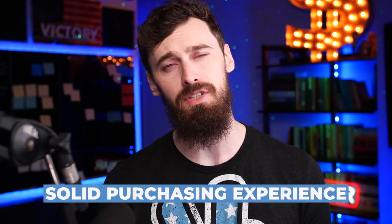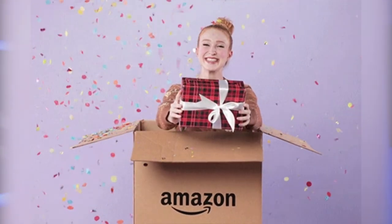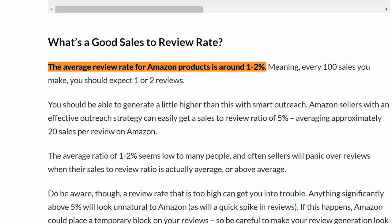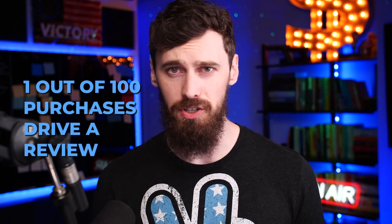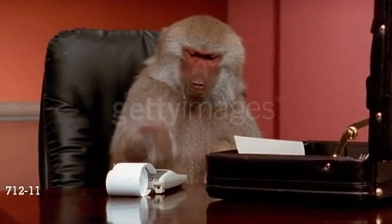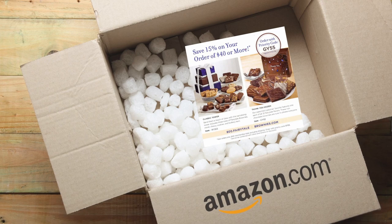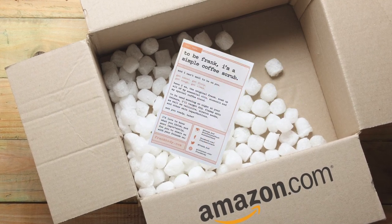The third way to drive initial reviews is through just having a solid purchasing experience — your product inserts, the packaging, the emails that you send to customers after they purchase. All of these things are going to have a drastic effect on your review rate. The average review rate on Amazon hovers just around 1% usually — so just one out of every hundred purchases actually drives a review for most sellers. But you can easily 2x, 3x, or even 10x this number through having a really effective purchasing experience: good product inserts, good packaging, and good post-purchase follow-up.